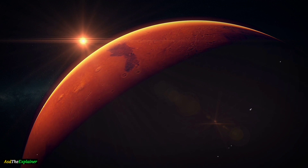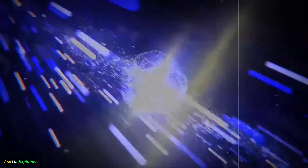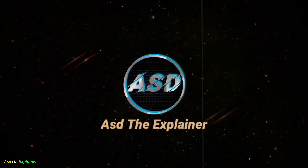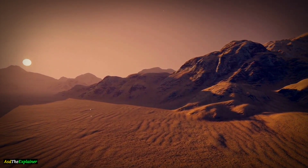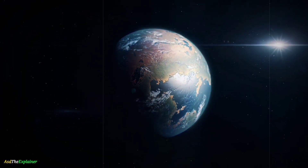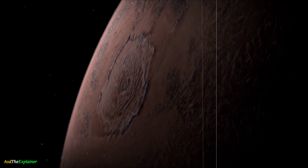Get ready for a fascinating journey to the red planet, as we explore the exciting differences between Mars and Earth. Mars is smaller and less massive than Earth. Mars has a diameter of about 6,779 kilometers, which is about half the size of Earth's diameter of about 12,742 kilometers. In other words, you could fit two Mars planets inside the Earth.